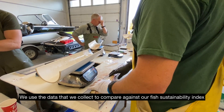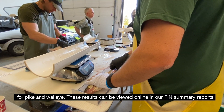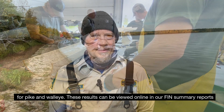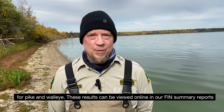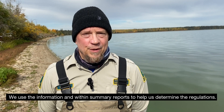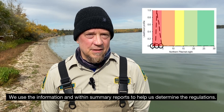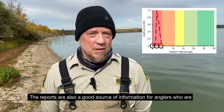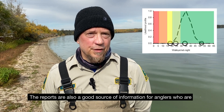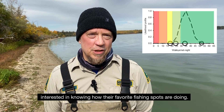We use the data that we collect to compare against our fish sustainability index for pike and walleye. These results can be viewed online in our FIN summary reports that are available on alberta.ca. We use the information in the FIN summary reports to help us determine the regulations. The reports are also a good source of information for anglers who are interested in knowing how their favorite fishing spots are doing.